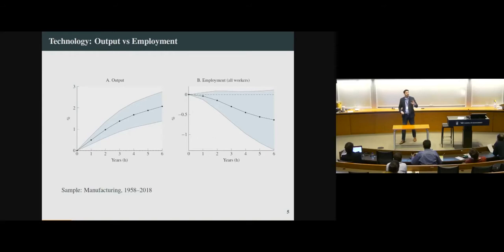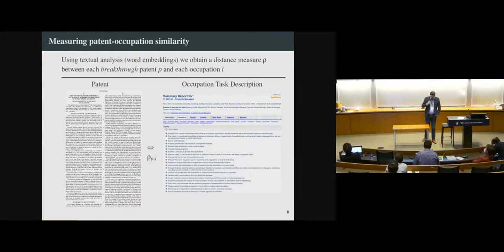Before talking about workers, I want to show that some of the aggregate patterns also show up in the cross-section. Using Jordan-style local projections, we look at how output and employment respond when new breakthrough technologies emerge at the industry level. Just like in the aggregate, output per worker has risen, but labor market effects look more muted. Employment is either flat or modestly declining following the arrival of breakthrough technologies. We also show in the paper that the labor share of output at the industry level declines substantially when new technologies emerge — consistent with the idea that one role of these technologies is to automate specific tasks, eliminating demand for some workers.